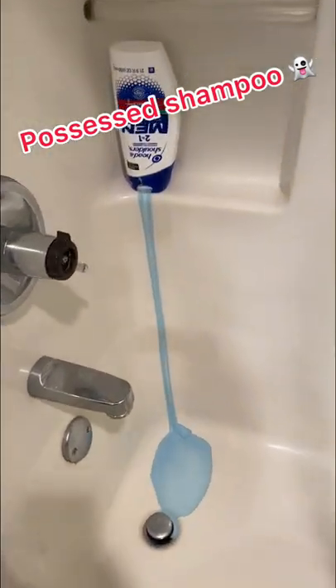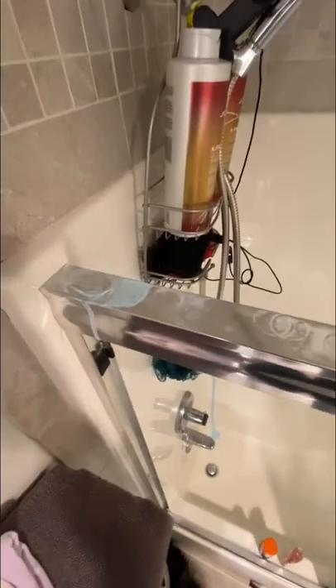So I'm pretty sure my shampoo bottle is possessed. I woke up this morning and it looked like it was just bleeding out in front of me. Good thing I'm a crime scene cleaner, so I know what to do now.